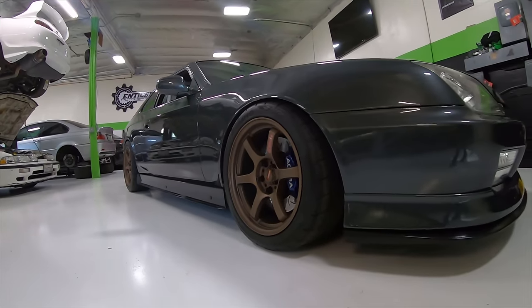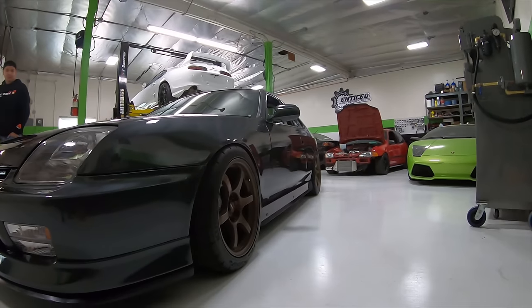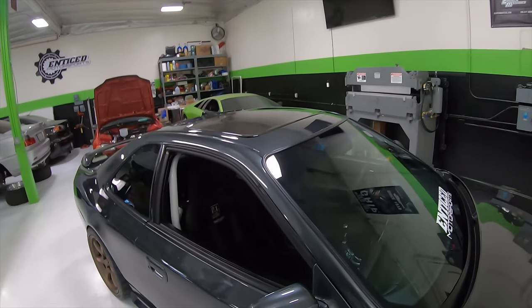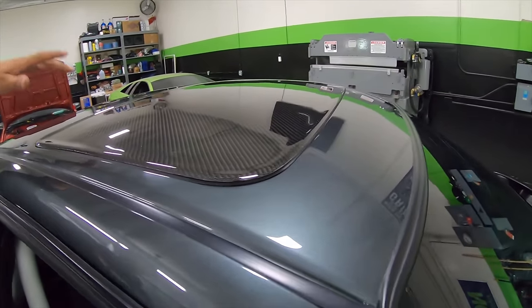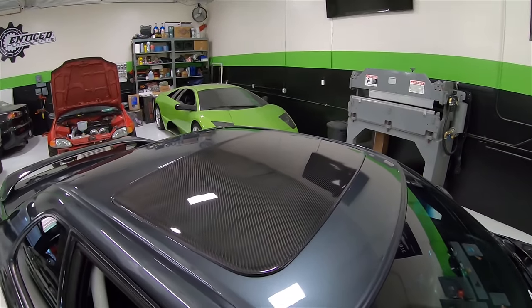The side skirts are actually four-inch PCI side skirts that I paint matched to the car, so they're no longer satin black. The sunroof delete is a Slick Carbon carbon sunroof delete plug — it's custom made and saves a good amount of weight.